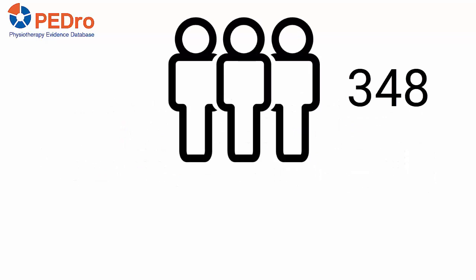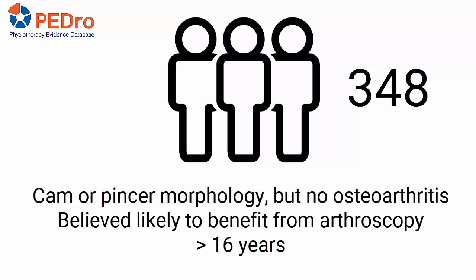348 participants were recruited from 23 National Health Service hospitals in the United Kingdom. The main inclusion criteria were radiographic features of CAM or pincer morphology but no osteoarthritis, believed likely to benefit from hip arthroscopy, and age at least 16 years.